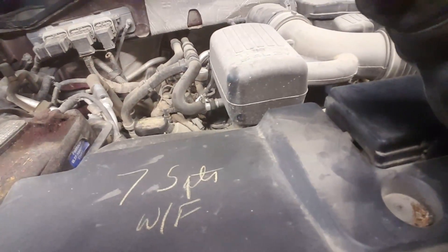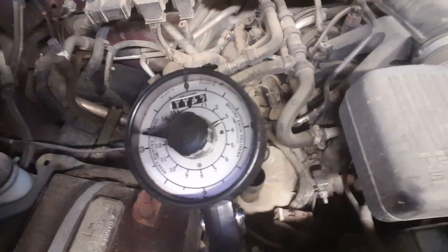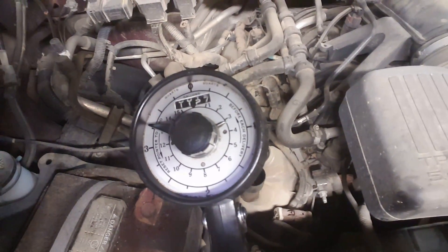Seven and a half quarts with filter, 5W20 — it's a 5.4 litre. I'm going to have to check all the other stuff since it's in the card file, so I'm going to do all that. Go baby go. And that was the oil change part of it on this '08 Ford Expedition.